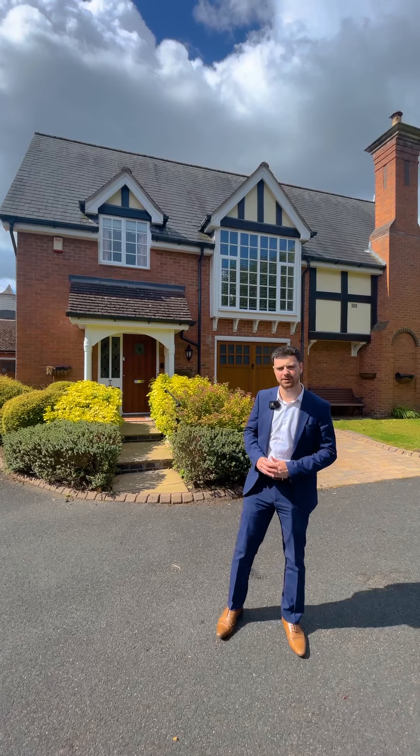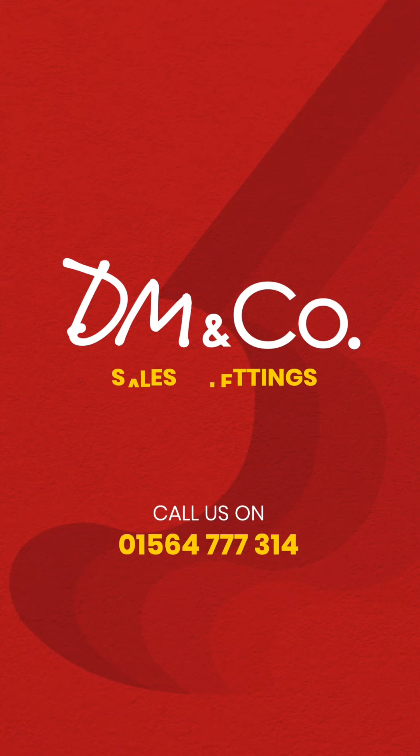If you think this property could be of interest to you, please give me a call in the Knowle office on 01564 777 314.